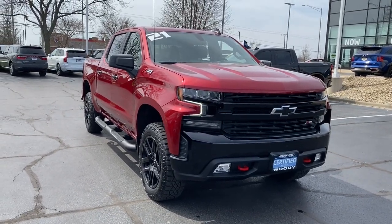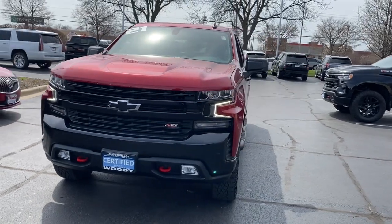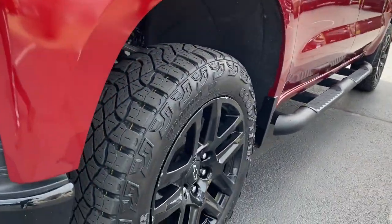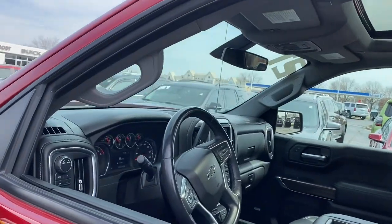Picture yourself in the 2021 Chevrolet Silverado 1500, with less than 35,000 miles. This is the full-size pickup that's strong, quiet, and dependable, with the latest technology to keep you connected while you get the job done.